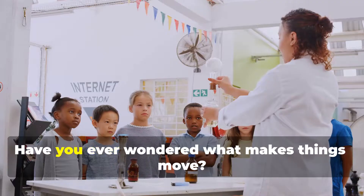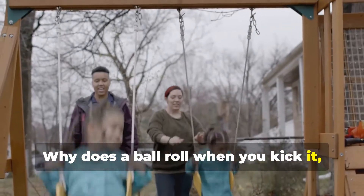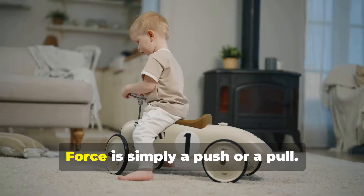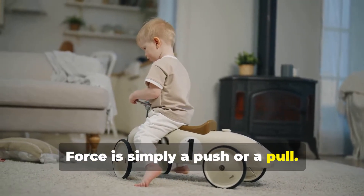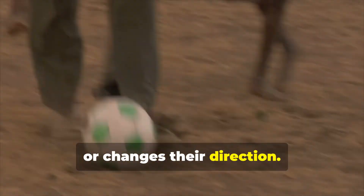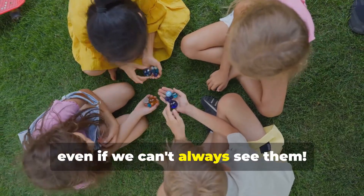Hey there, science explorers. Have you ever wondered what makes things move? Why does a ball roll when you kick it? Or why does a swing go back and forth? The answer is force. Force is simply a push or a pull. It's what gets things going, stops them in their tracks, or changes their direction. Forces are everywhere, all around us, even if we can't always see them.